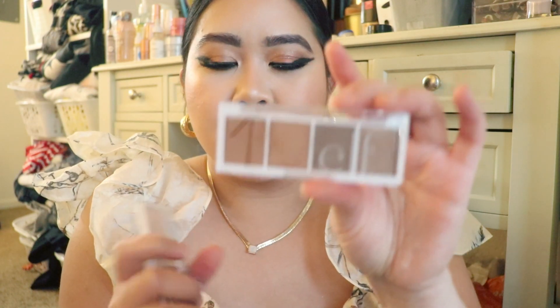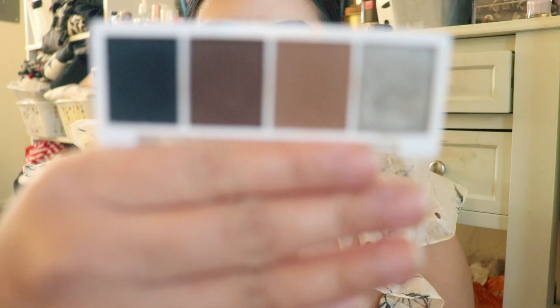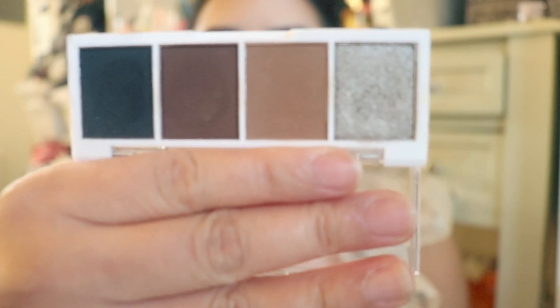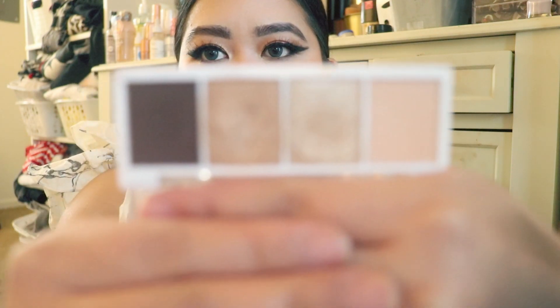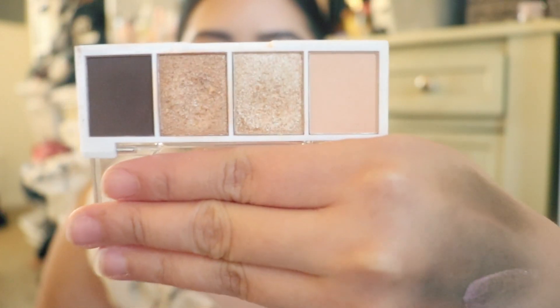I also have the e.l.f. Bite Size in Truffles — a lot of people love this one, and it is really beautiful, again a cool-toned one. And the last one is Cream and Sugar, which is definitely my go-to from that line. It reminds me of Walking on Eggshells by Wet n Wild in terms of the color palette. Really beautiful.